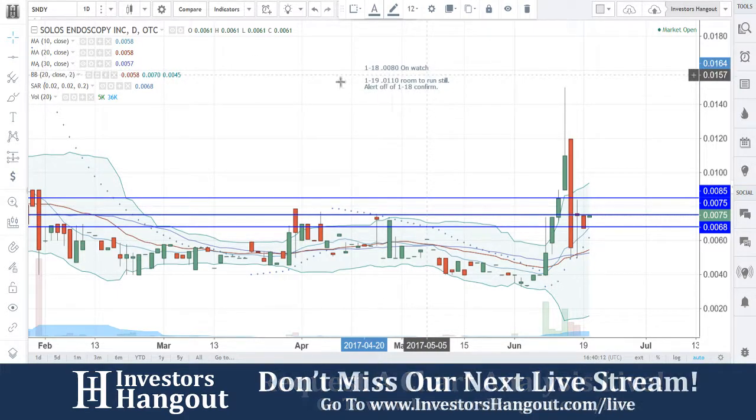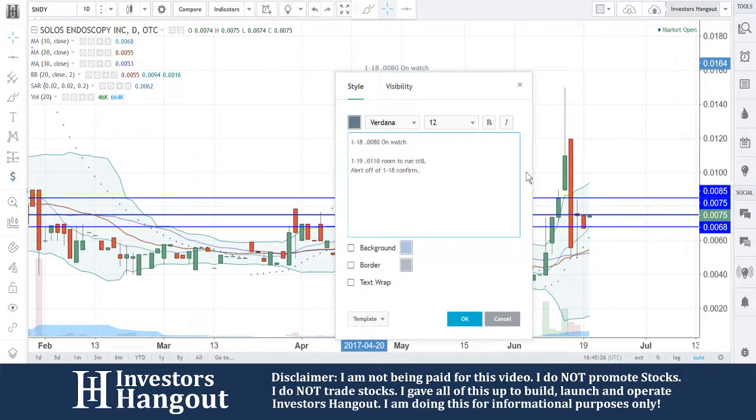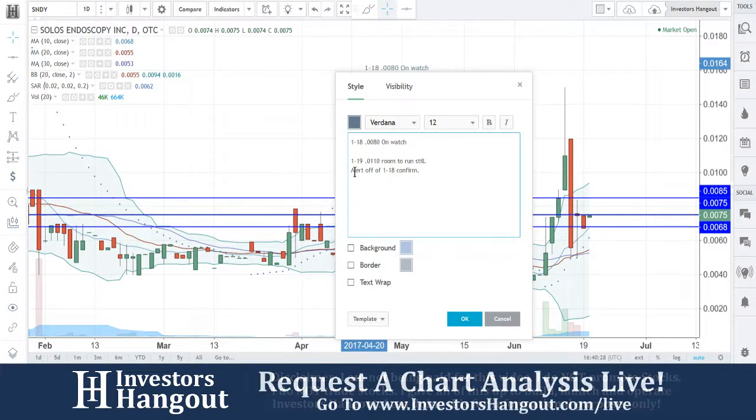We talked about this one back in January — January 18th and 19th we put it on watch and then sent an alert off of the 18 confirmed. But that was a long time ago. We're gonna be watching right here: $0.0075 is going to be resistance, a break of $0.0085 would be a bullish move, and $0.0068 is going to be a must hold. It really ultimately comes down to volume with this one.